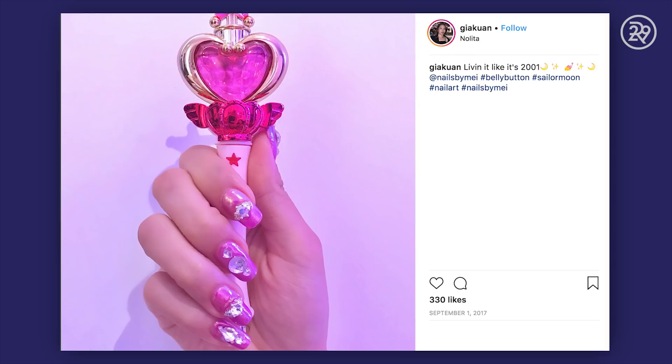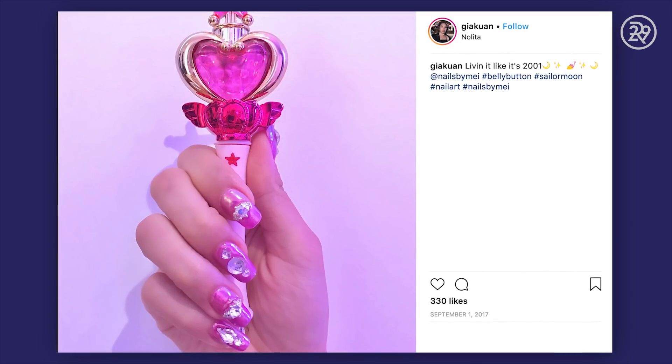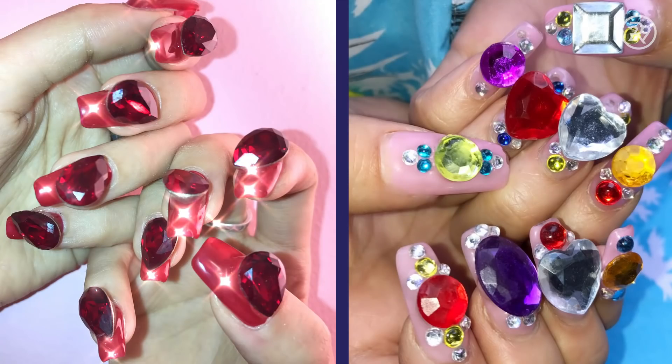Usually people give me an idea — like, okay, Sailor Moon — and then I just paint Sailor Moon's face. But with Gia, it's different. It's inspired by Sailor Moon, but it's not exactly a literal recreation. Fifteen, seventeen years ago, this big giant stone style was very popular in Tokyo. When I moved to New York, it was a little different style.